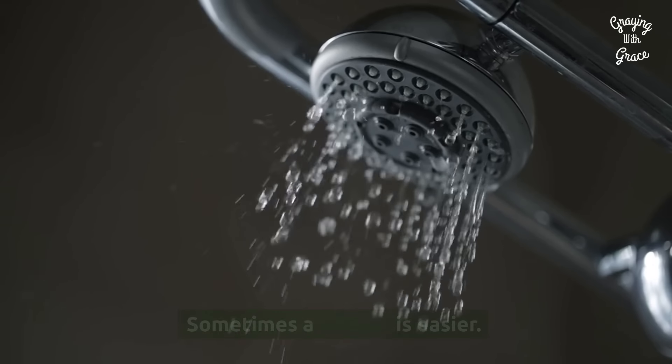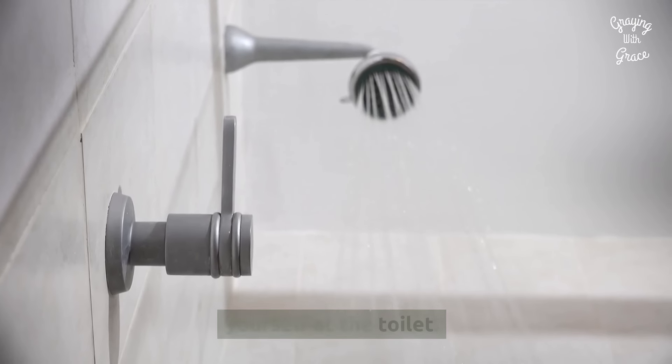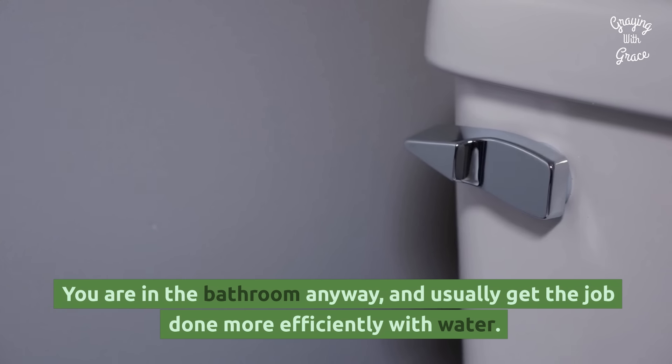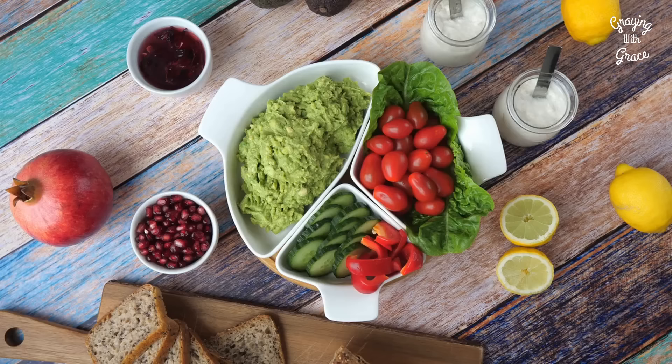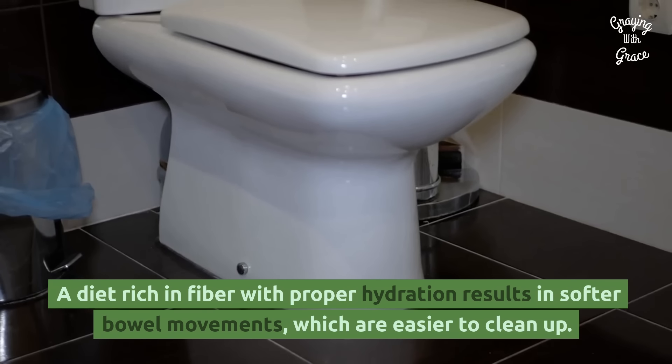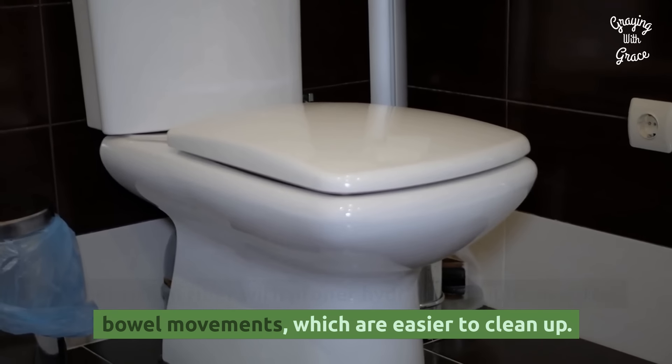Sometimes a shower is easier. Often just getting in the shower is easier than contorting yourself at the toilet. You are in the bathroom anyway and usually get the job done more efficiently with water. Check your diet — a diet rich in fiber with proper hydration results in softer bowel movements, which are easier to clean up.